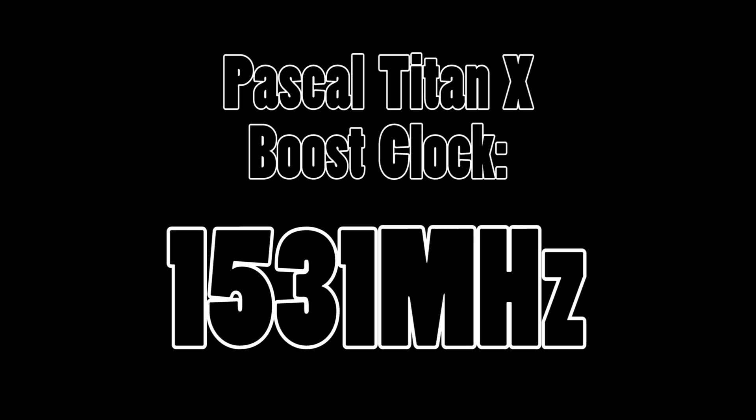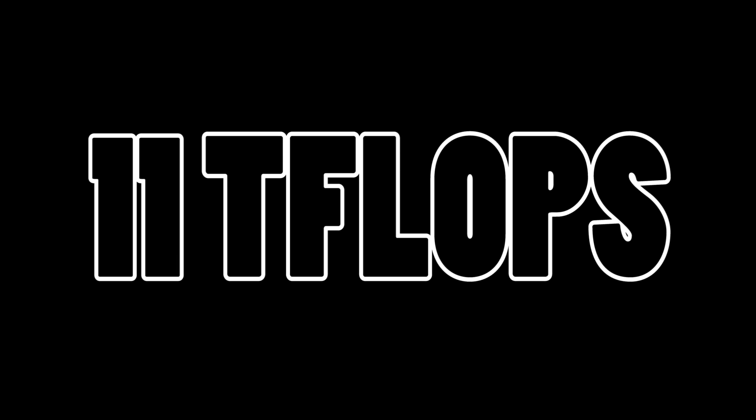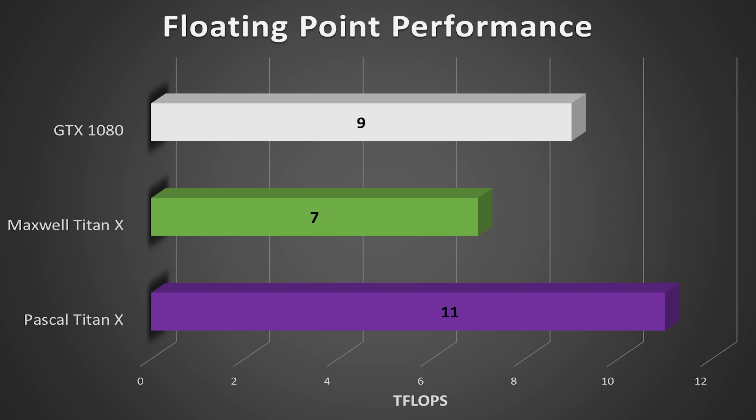Keep in mind that you won't notice these distinct differences when actually playing games, unless you plan on playing with some outrageous 3–4K monitor setup, which would be outrageously awesome as well. Taking into account a clock speed of 1,531MHz, NVIDIA have rated their new king at — prepare yourselves — 11 teraflops. Compare this to the 9 teraflops floating point performance from the 1080, and roughly 7 from the old Titan X.